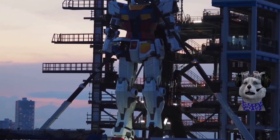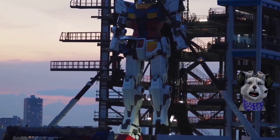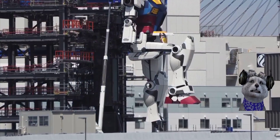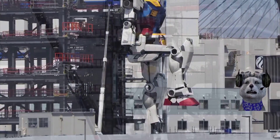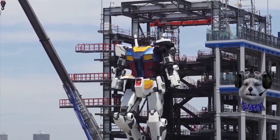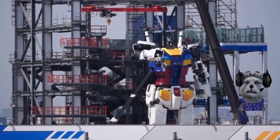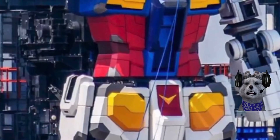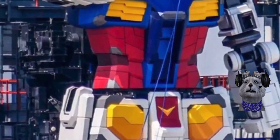I'm actually quite curious whether this is using electrical motors or some kind of hydraulics. This is actually in the news — the event was supposed to start in October 2020 but it was postponed.